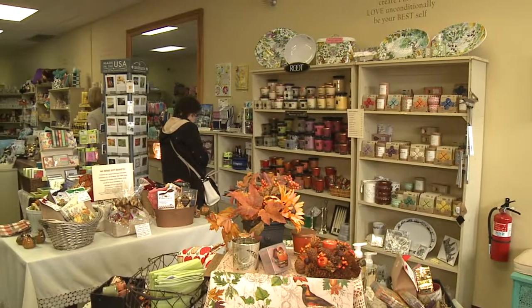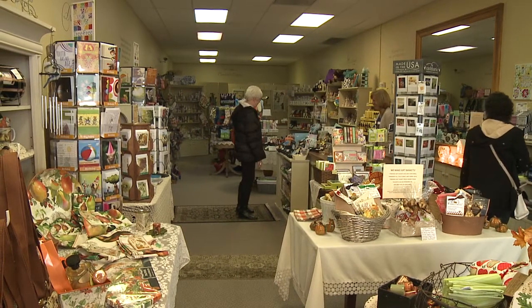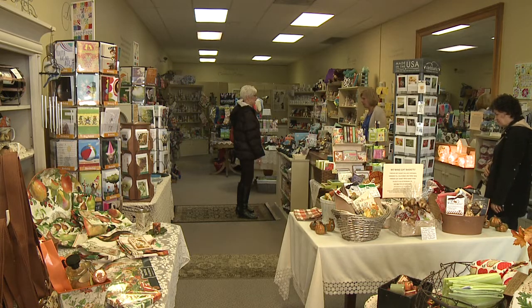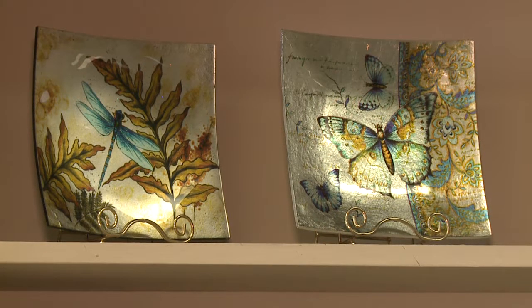We have a couple of people that we sell for. We have a local photographer and we sell her matted pictures, mostly of the Lake Erie area, and then we have a woman who paints whimsical art for us and painted glass.